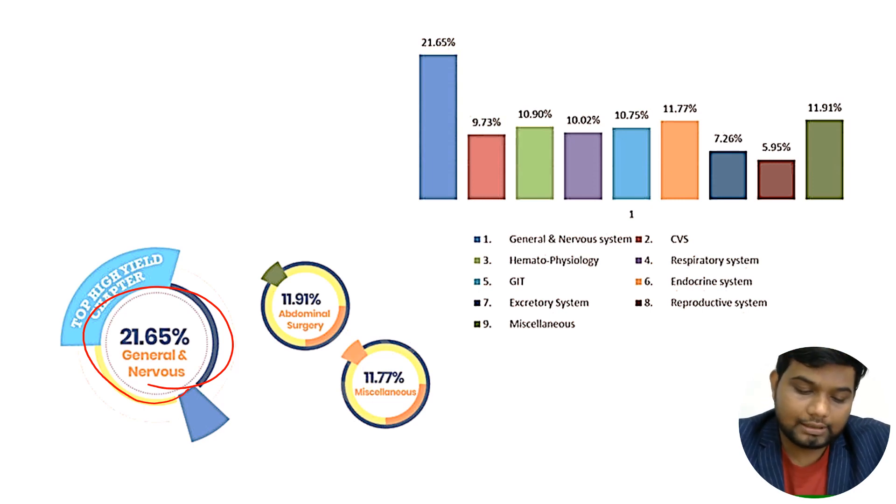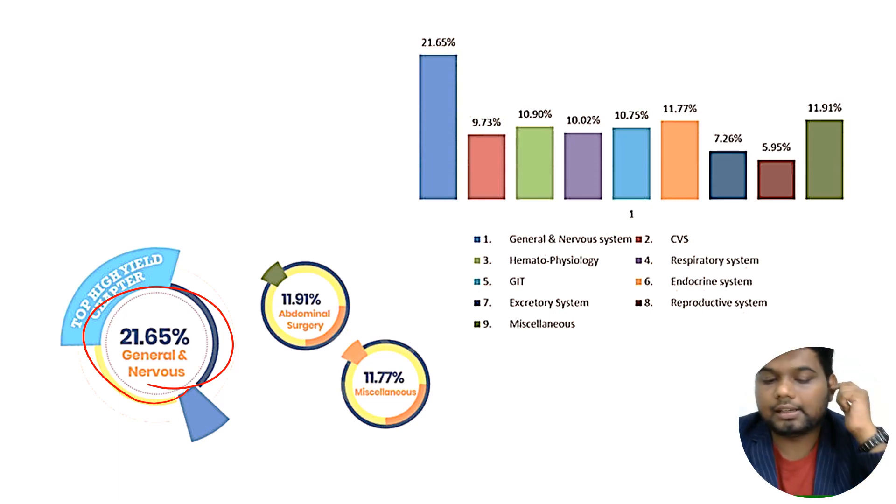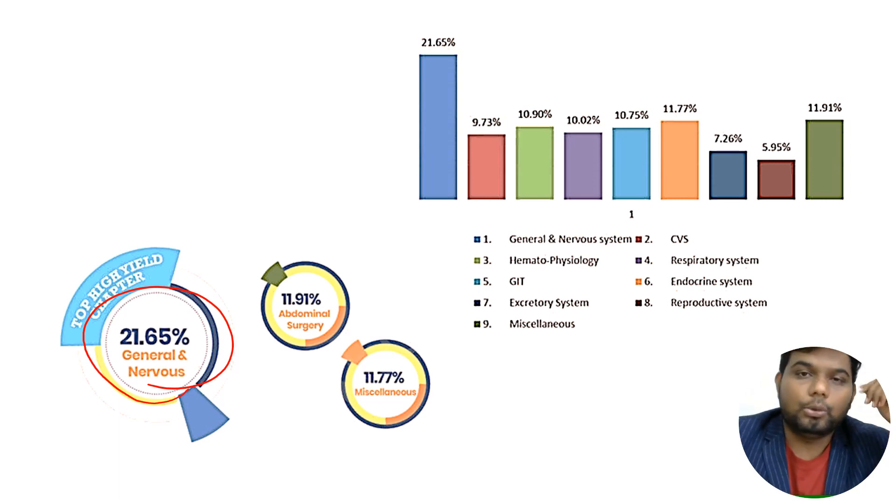The second most important area of physiology is endocrine physiology at 11.77 percent, and then the remaining areas are miscellaneous. The very important high-yield physiology is general physiology, followed by nervous system physiology, then endocrine physiology, and then CVS and CNS.